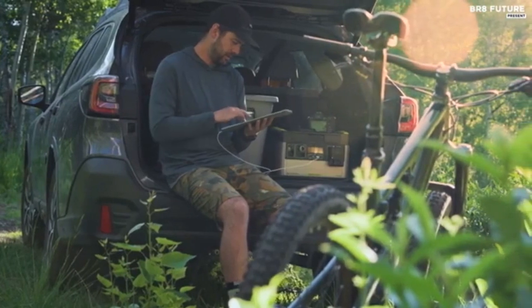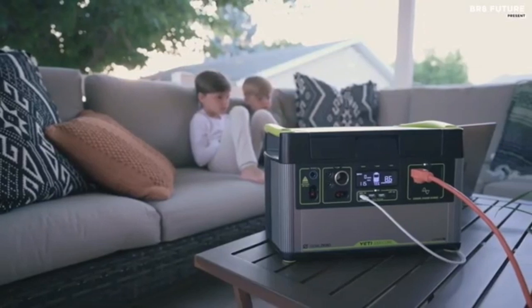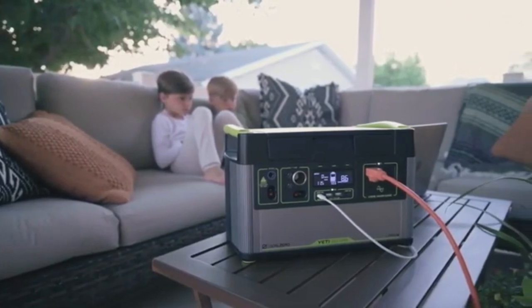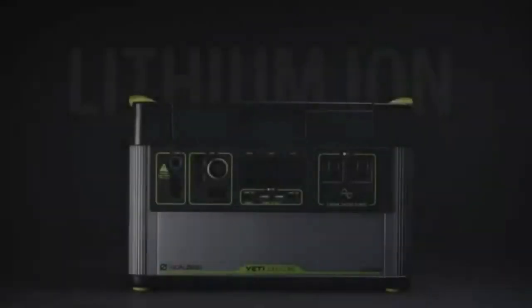Power a wide range of devices with seven different port options, including fast charging 60W USB-C power delivery, multiple USB-A ports, regulated 12V, and two 120V AC ports. The Yeti 1000 Core offers up multiple recharging options.